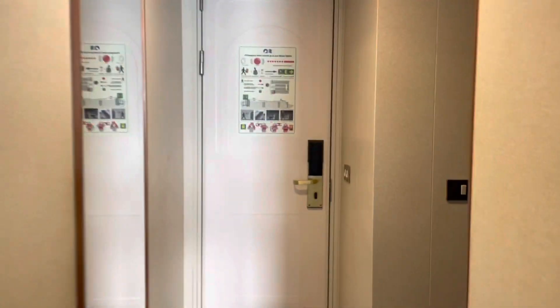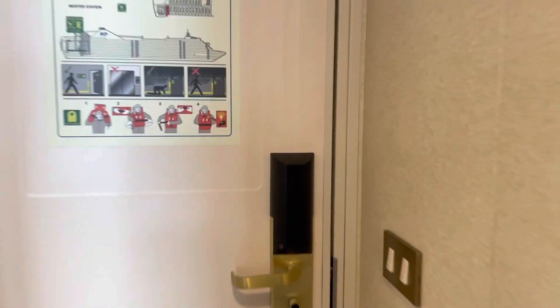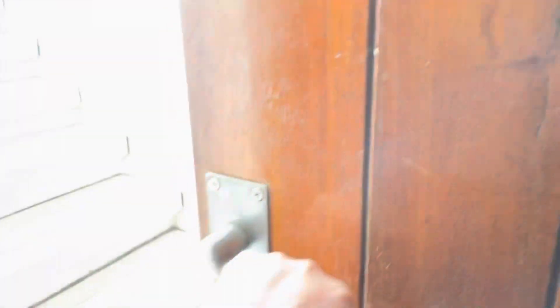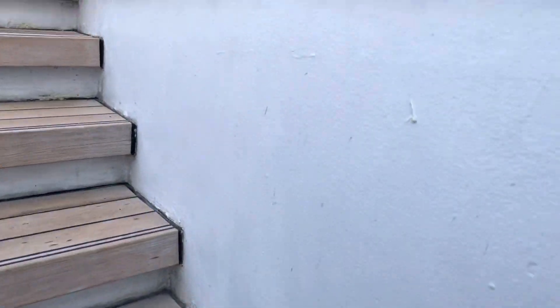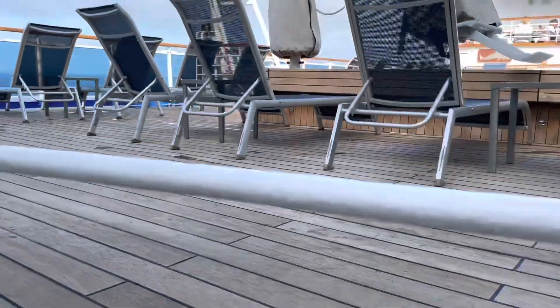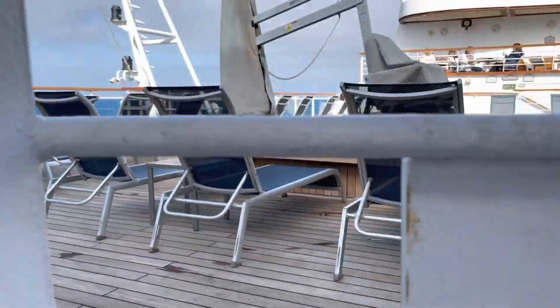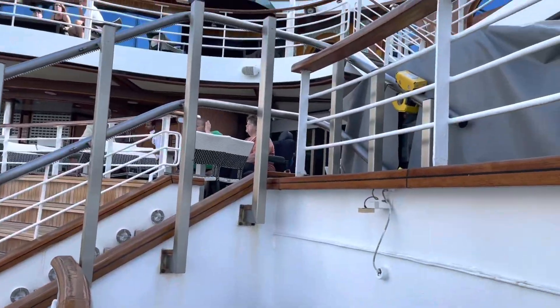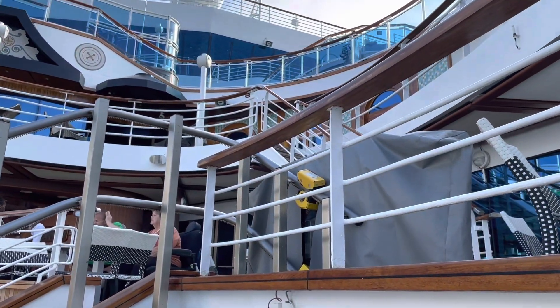There's another reason we chose this room. If we go out in the hallway, we're room R747. If we come out here, there's a secret back door that leads us right to the swimming pool at the aft section of the ship. Here's the swimming pool, and then if you go up a couple more stairs, you get to the hot tub. Easy peasy.